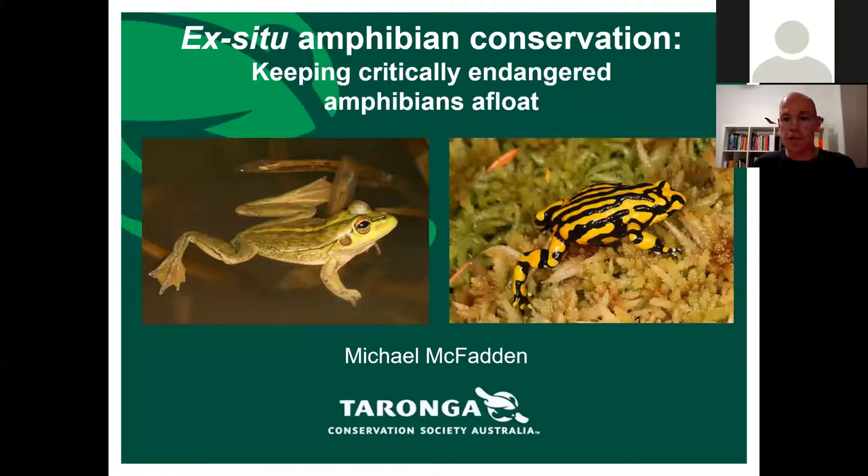In terms of ex-situ amphibian conservation in recent years — the last decade or two — it's really expanded in Australia. If you go back to around the year 2000, there were only one or two amphibian conservation programs in Australian zoos, on a much smaller scale. Since around the mid-2000s that really started expanding, and most of the amphibian conservation in Australian zoos is now done on a regional scale.